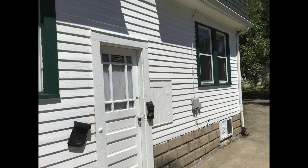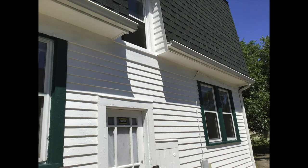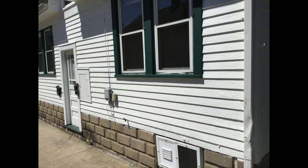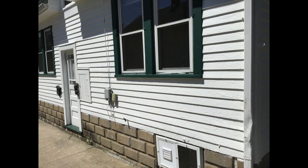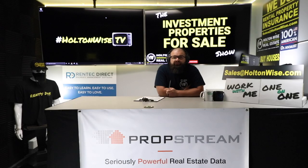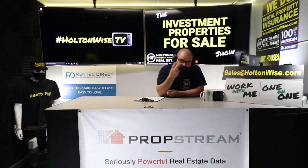This is a great property at $139,900. The rent roll makes sense. You get the bonus of that third bedroom and extra square footage. You're going to be bringing in $1,750 in rent for the long haul. This thing is going to be in huge demand, but I need you to know that eventually you're going to want to vinyl side it. It's all about transparency here. If this deal makes sense for you and you want to be the lucky buyer, send me an email at sales@holtonwise.com.